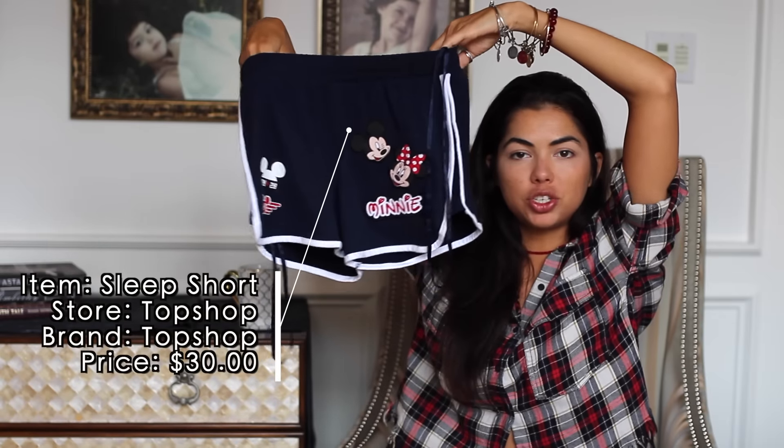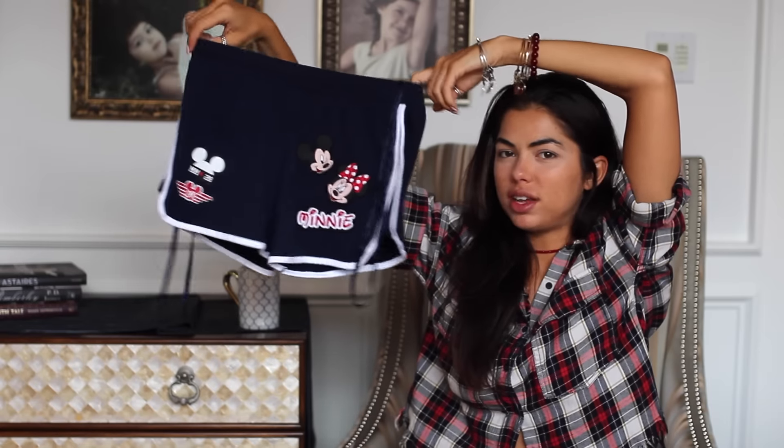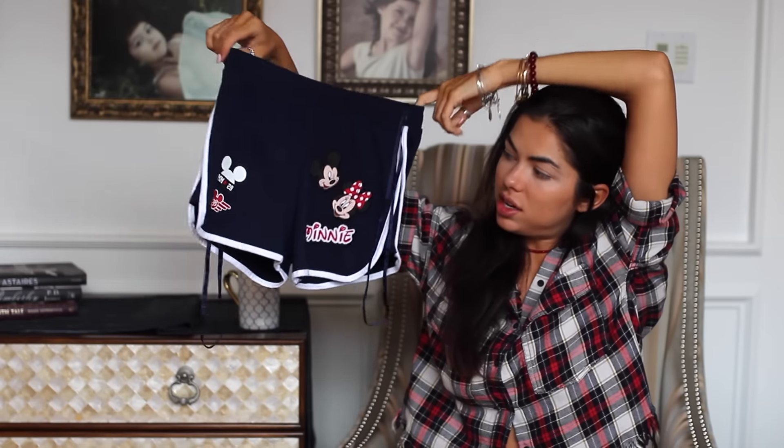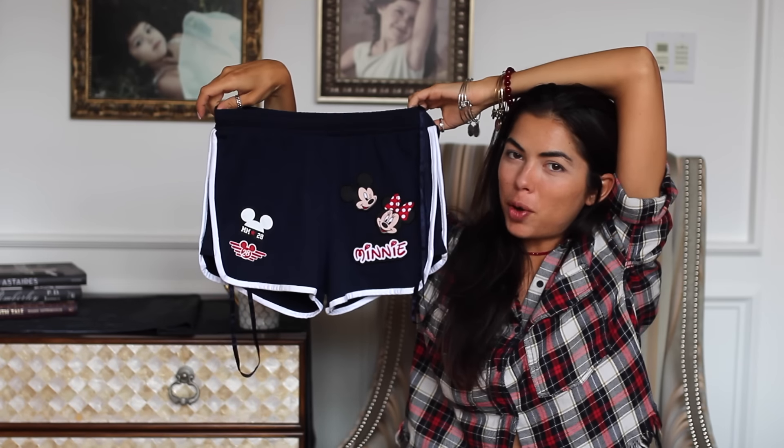Since I was revamping my PJ wardrobe, I saw these little mini Mickey Mouse PJ shorts and I just had to have them. I might even wear them out with just a white tee and some Adidas — I haven't decided yet. A little throwback moment!